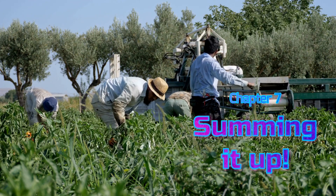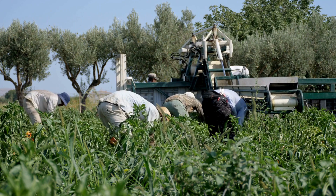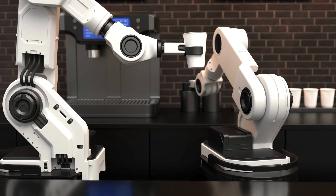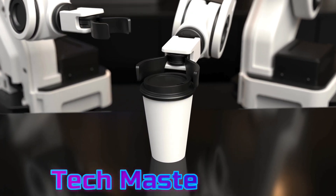To sum it all up, technology is revolutionizing how we grow, prepare, and enjoy our food. From farm robots to lab-grown meat and 3D food printers, the future of eating is looking high-tech and exciting. Who knows — your next meal might just be a tech masterpiece.